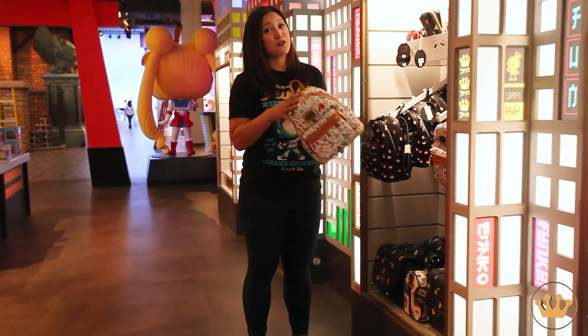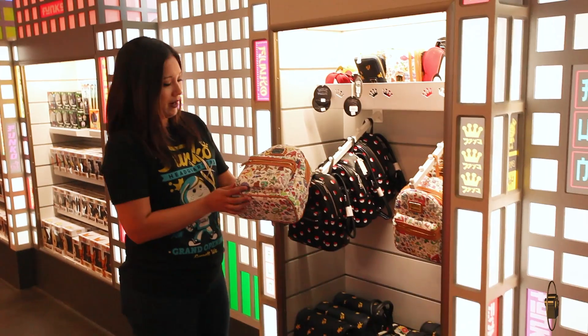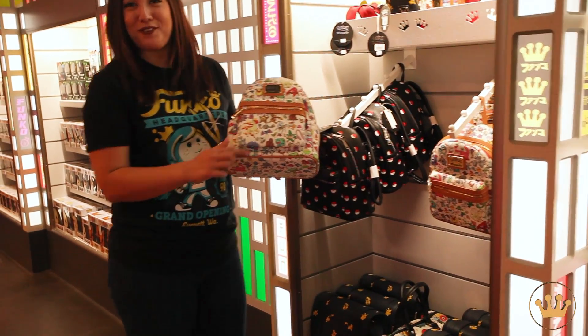Loungefly is also prominently displayed within Funko HQ, including these Pokémon bags. I really like this one because you can see Rapidash and Ponyta right here on the front.